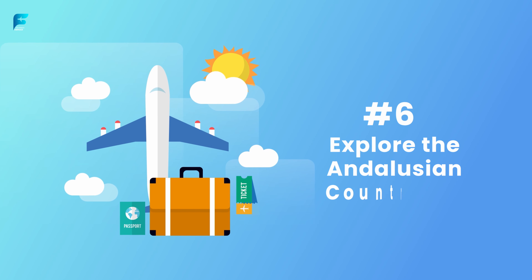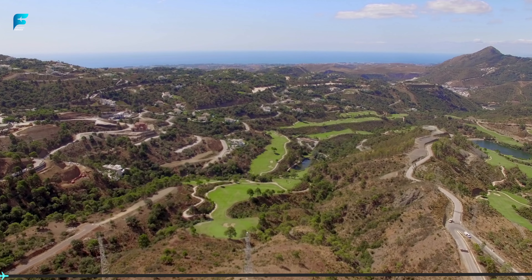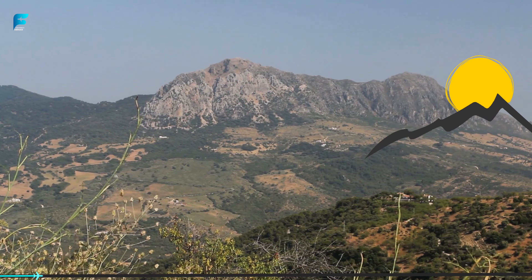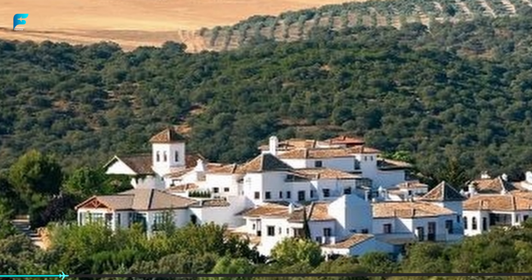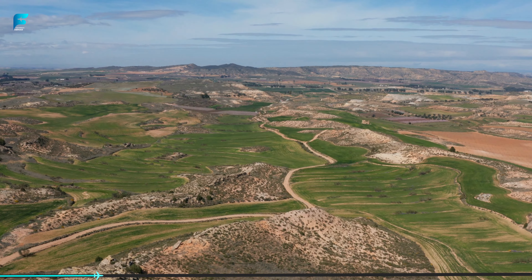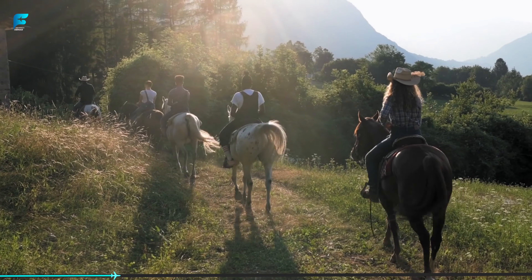Explore the Andalusian Countryside. The Andalusian countryside is a beautiful and peaceful place, with rolling hills, olive groves, and whitewashed villages. There are several ways to explore the countryside, including hiking, cycling, and horseback riding.